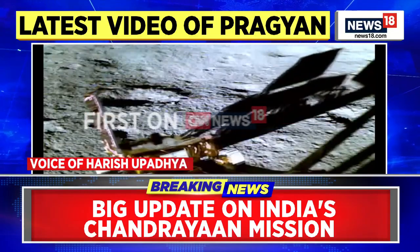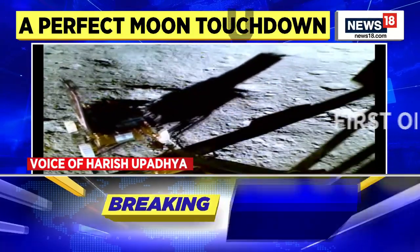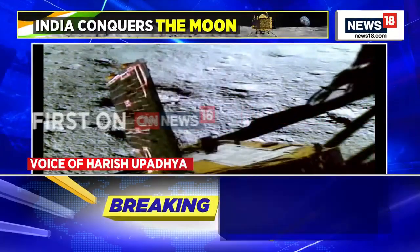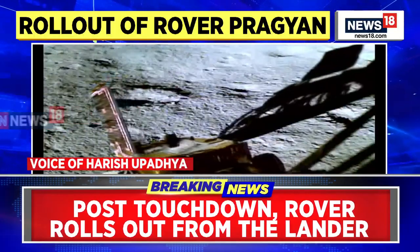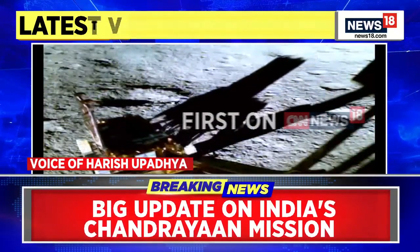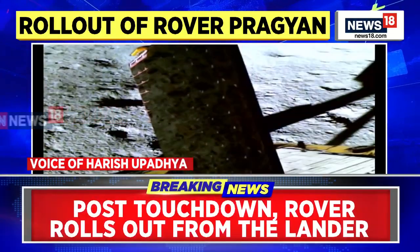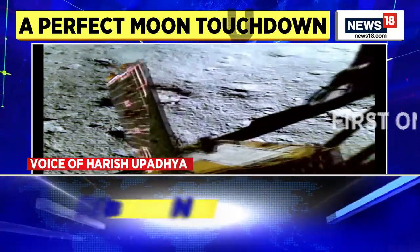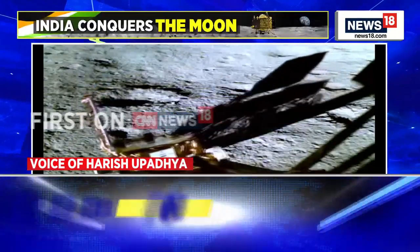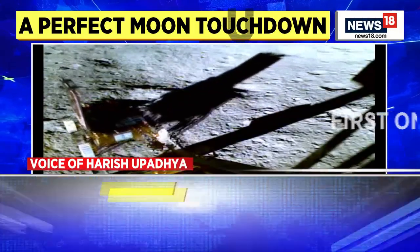That's why both these payloads are on the rover. The rover started its mobility activity yesterday and has moved slightly away from where the lander landed, so it will carry out experiments a few hundred meters away. It will send the data first to the lander, and then the lander will transmit the data to the control center in Bengaluru where scientists will analyze it. ISRO chief Somnath said in an exclusive interview that the data will first be analyzed by ISRO and Indian scientists, and only after a waiting period will the data be given to the world freely for further research.